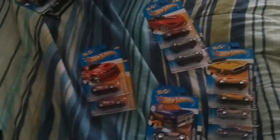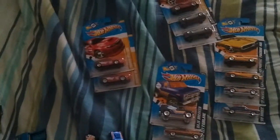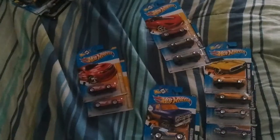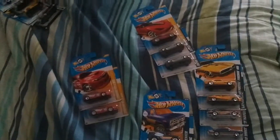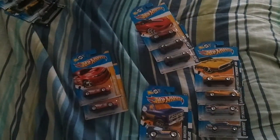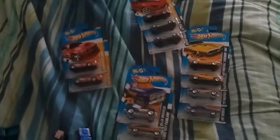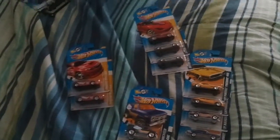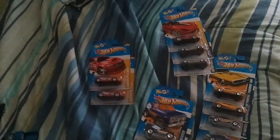I was doing that Batmobile concept with the Dodge Demon and it totally failed. I was trying to sand it down because after it dried up the clay started cracking, so I went to sand it down and the top fell off and I just smashed all the rest of the clay off the car.